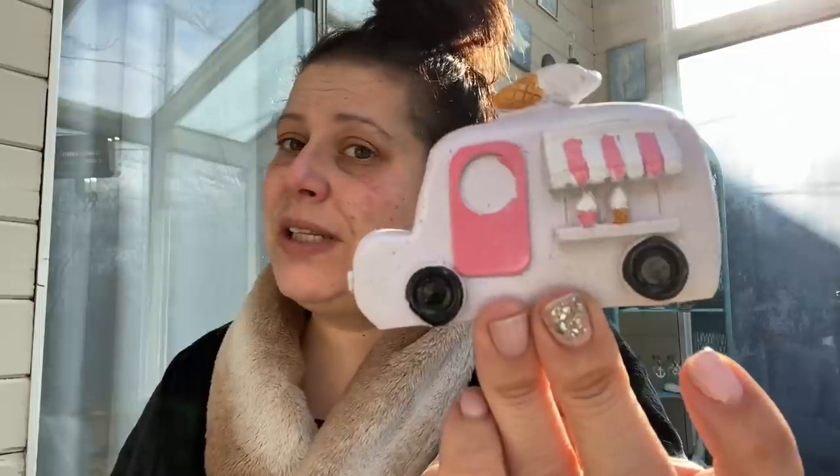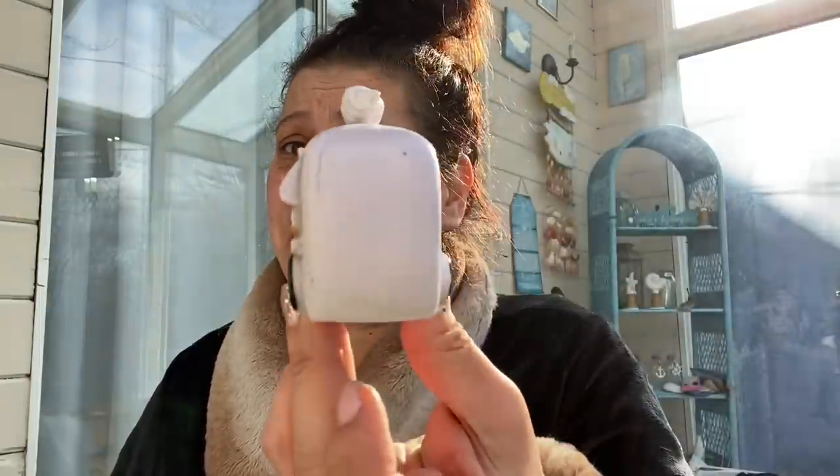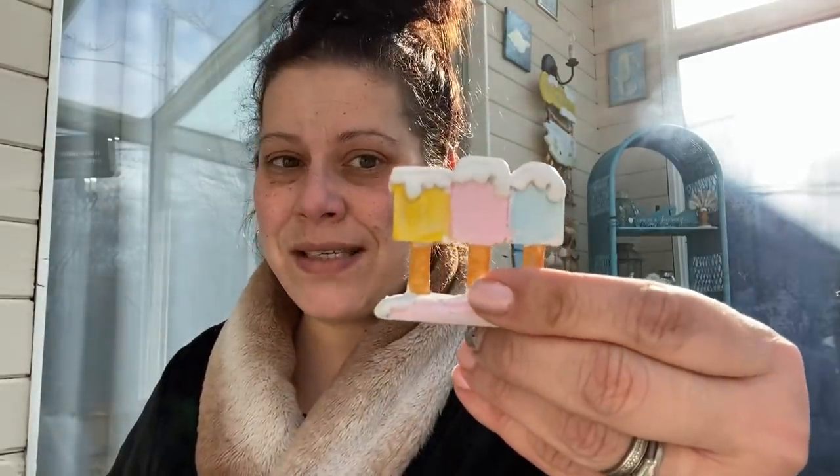Last in housewares, I got a few new pieces for my candy and sweets fairy display that I put out for Valentine's Day. I found this adorable little lavender ice cream truck, a little popsicle fence — because what is a sweet fairy garden without a popsicle fence — and a cute little gumball machine. Those will be added to the display.